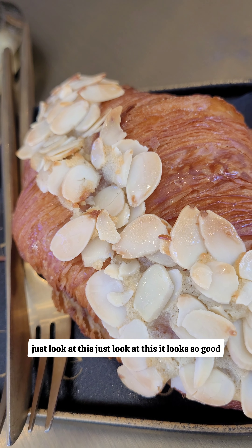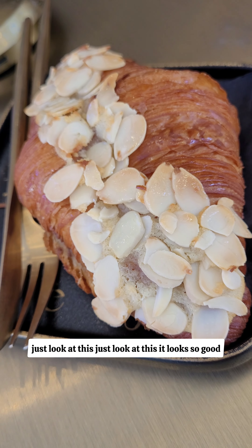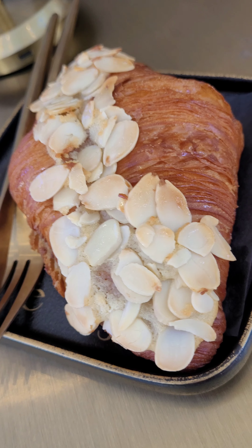Just look at this. It looks so good. So good.